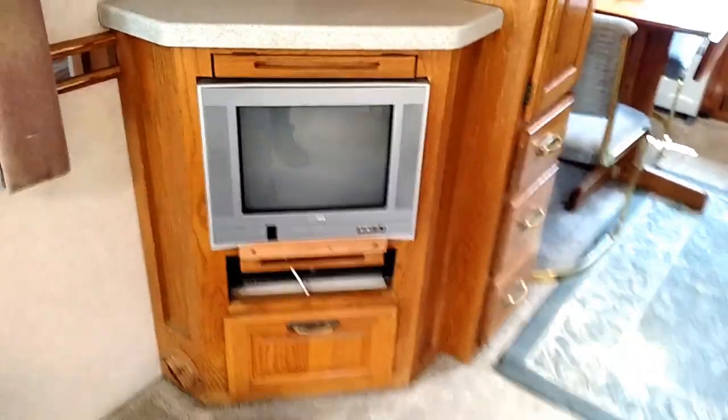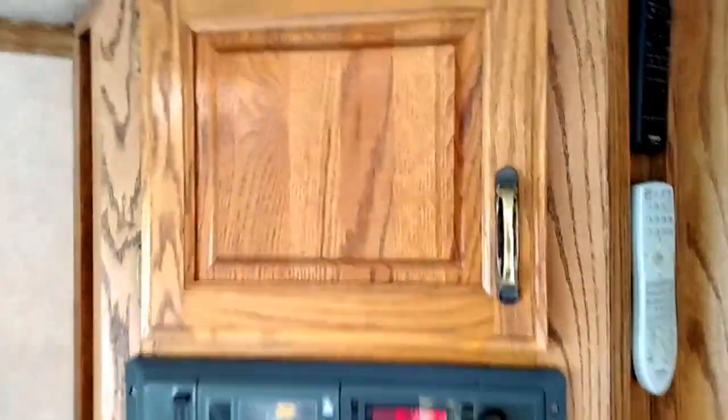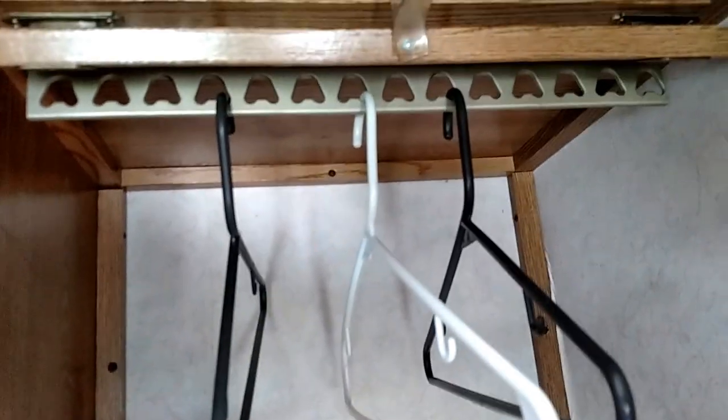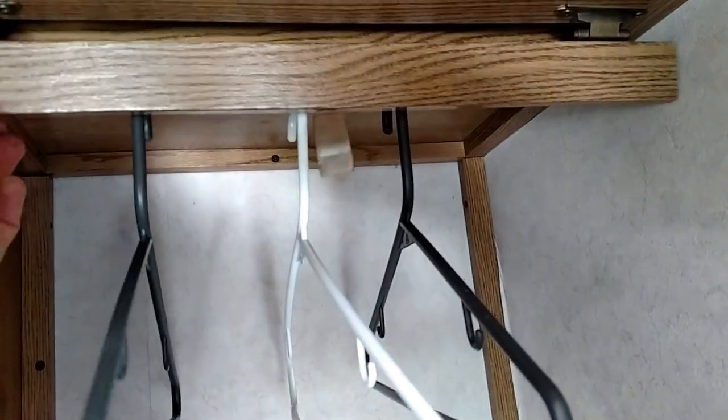There's a TV and a DVD player. Corian countertops, all oak interior — there's no photo-laminated wood here. Everything's oak. There are a couple DVDs in there for the DVD player. The cabinets are lined on the bottoms with cedar. They have a little trick here so your stuff doesn't fall off the hanger — a little plate that folds down to keep your hangers from coming off the rack while you're traveling down the road.